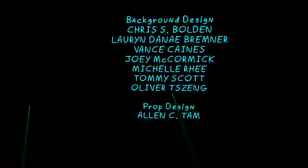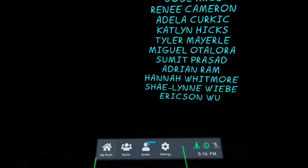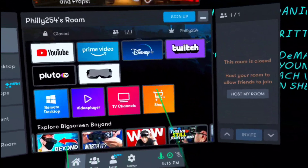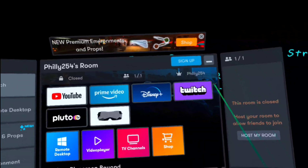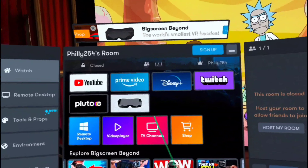I decided to roll with Rick and Morty. The screen automatically dims so you can see everything clearly. You can pull up the dashboard anytime to change what you're watching or go to a different room, because you can have multiple rooms.